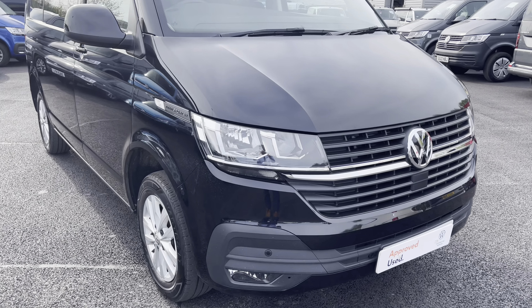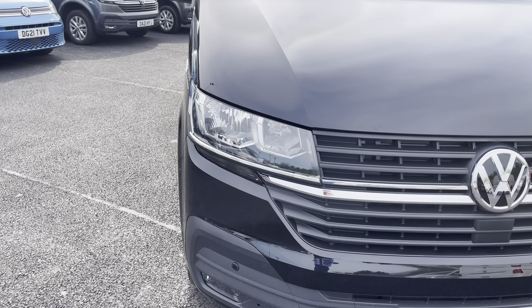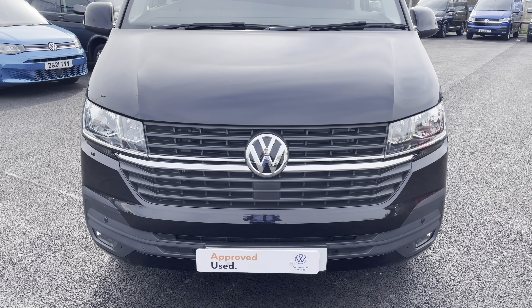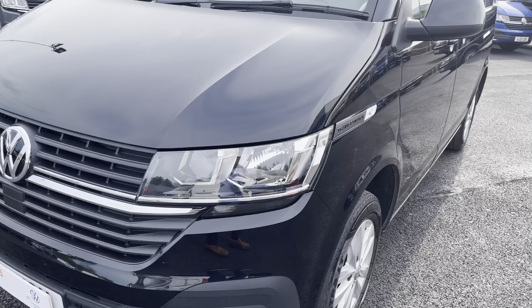Moving towards the front of this vehicle, it is fitted with auto headlamps with separate daytime running lights to provide crisp and clear visibility in any conditions. You also have that gorgeous chrome Volkswagen badge in the centre with the chrome strip in the grille giving it a really smart look, and you also have your front parking sensors which are located on the smartly designed bumper.